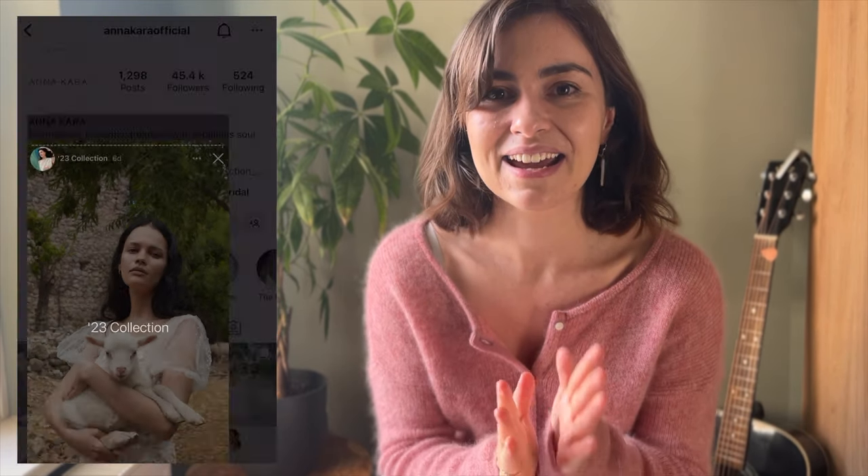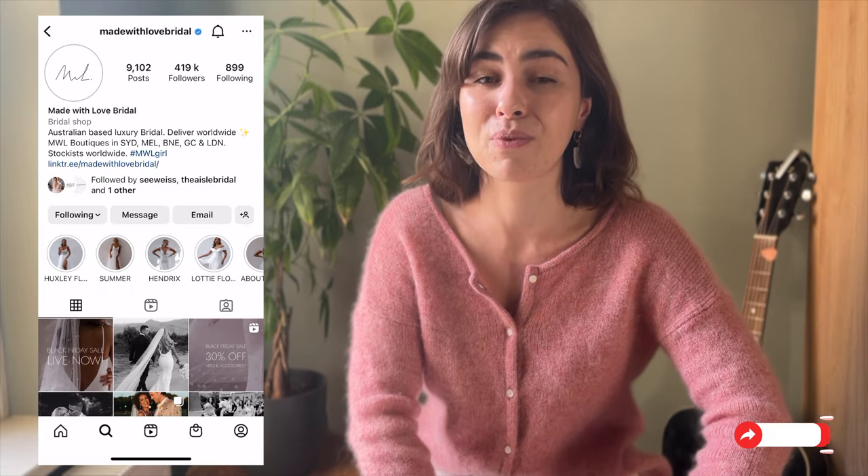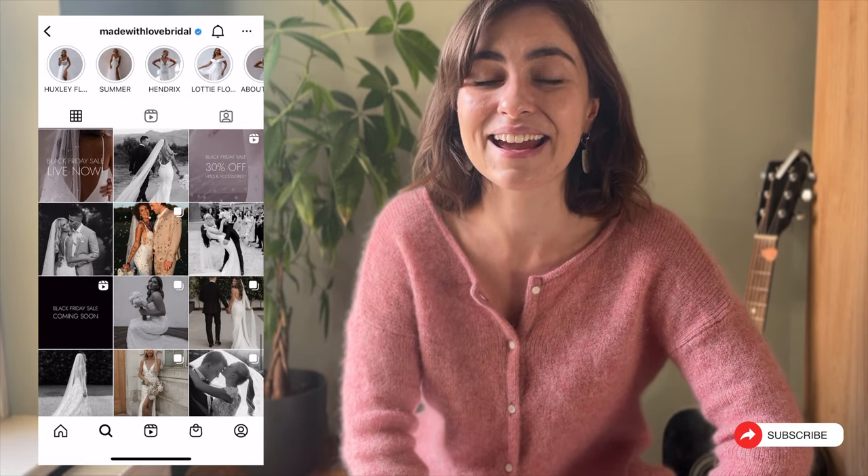I'm going to fly to Berlin around Christmas to see my family and also to go wedding dress shopping with Nikki, so stay tuned for that. The next bridal appointment is in two weeks' time in Bermondsey, also in London, with Made With Love Bridal. Please let me know in the comments below which one was your favorite dress — see you next time!